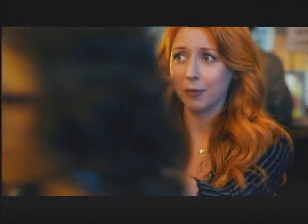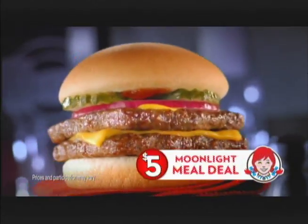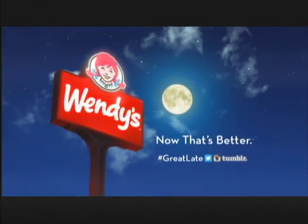Who's up for an encore? Now get a double stack chili cheese fries and a large drink with Wendy's $5 moonlight meal deal. Now that's better!